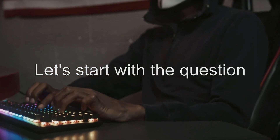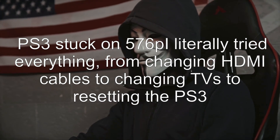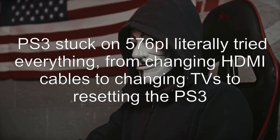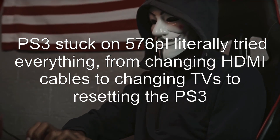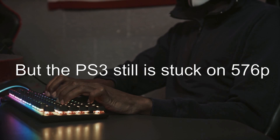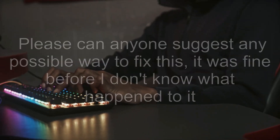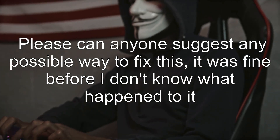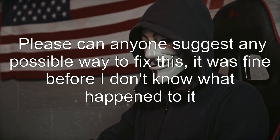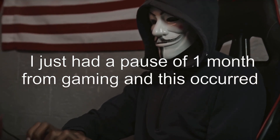Let's start with the question. PS3 stuck on 576Pi — literally tried everything, from changing HDMI cables to changing TVs to resetting the PS3, but it's still stuck on 576P. Please can anyone suggest any possible way to fix this? It was fine before; I don't know what happened. I just had a pause of one month from gaming and this occurred.